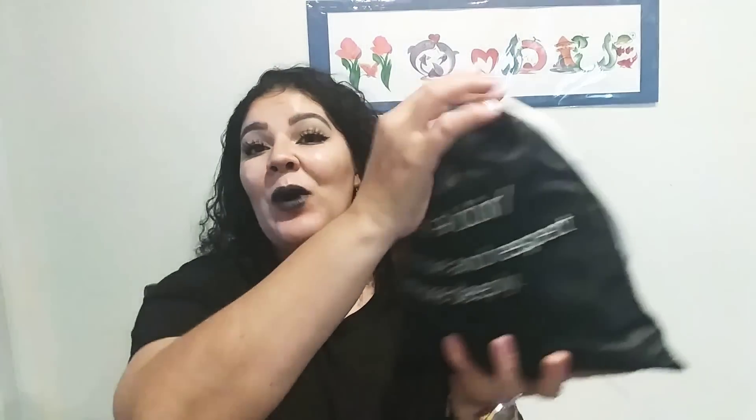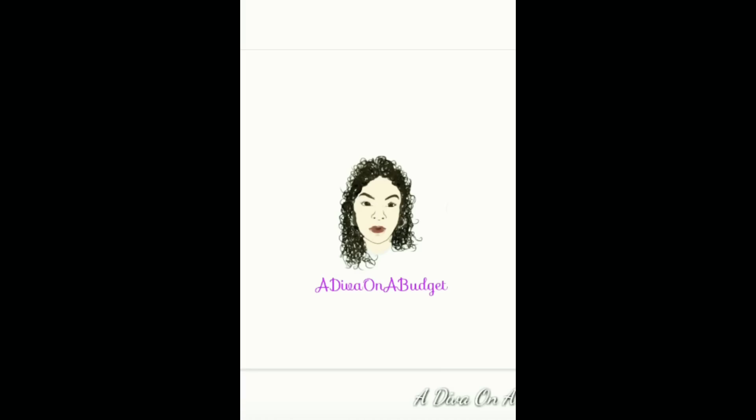Hi divas, welcome back to my channel! If you are new, hi, I'm Monique — I'm the diva. Today we are going to be doing what is in my hygiene travel bag. If you are not new, welcome back diva squad!